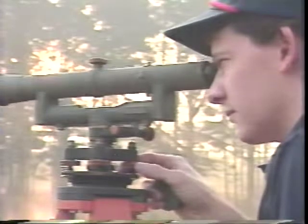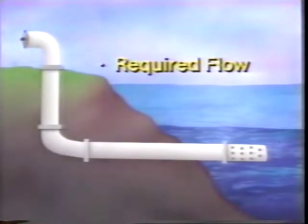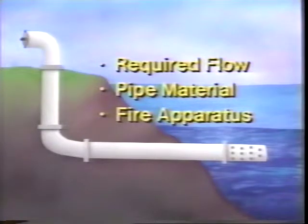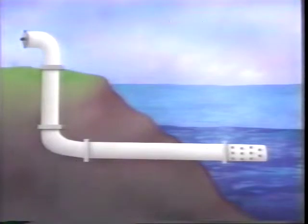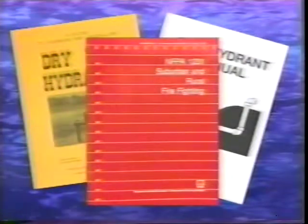The site must be surveyed to ensure the source is deep enough so the strainer reaches below the lowest possible watermark and the total vertical lift is within the pump's capability to draft water. When you design the hydrant, consider the rate of flow required, pipe material, and the size and type of water tender that will be used. Installing a dry hydrant is a technical procedure. If you plan to do it yourself, refer to the dry hydrant manual and NFPA 1231. Sources for these documents will be given at the end of the video.